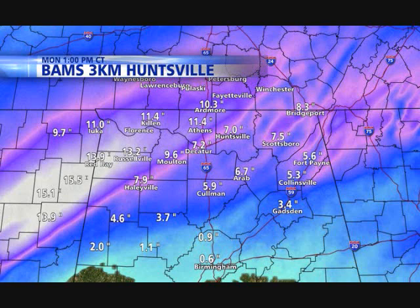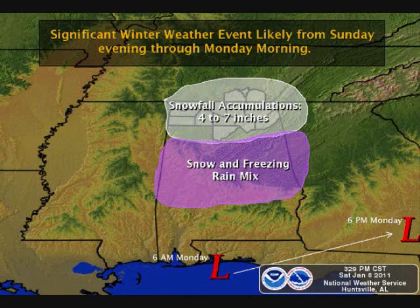I'm going to show you a couple other maps now of some pretty high snowfall accumulations from a different model. And finally, I wanted to show you that the National Weather Service in Huntsville is expecting 4 to 7 inches across the northern part of the state of Alabama.